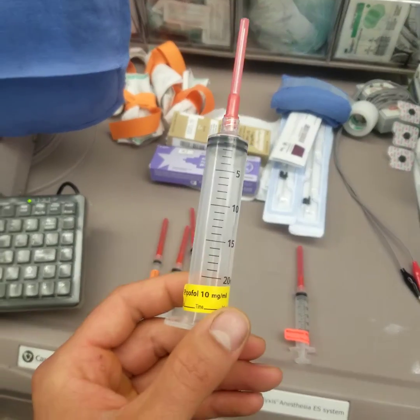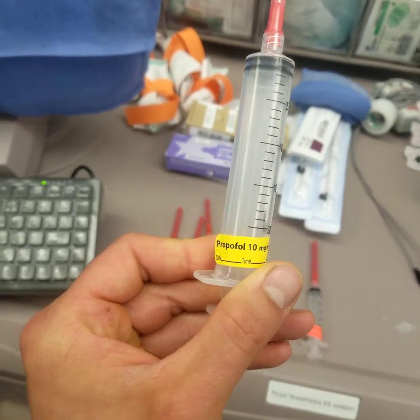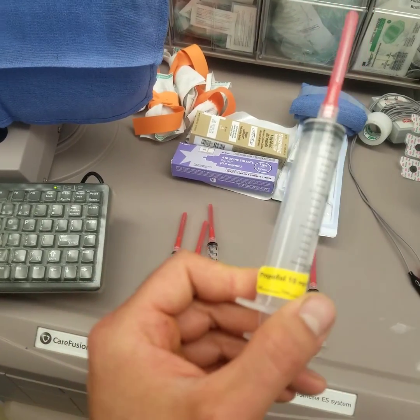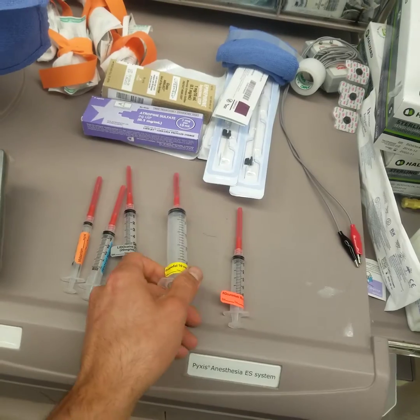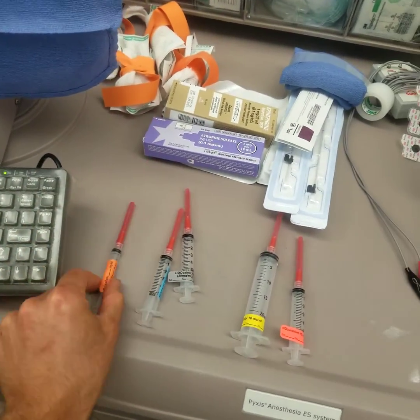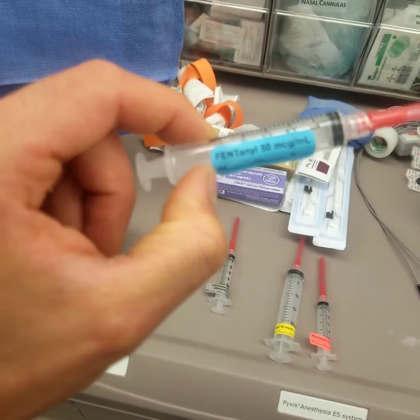Sevo gives you great amnesia, so some people who run TIVA with propofol only will actually add a little bit of sevo in the background — like 0.5 or 0.25 — just to make sure there's enough amnesia on board. I usually will put a BIS monitor on as well. So that's what versed is for; you don't necessarily need it, but it's there.